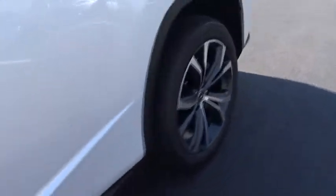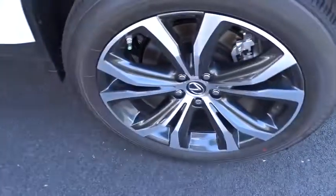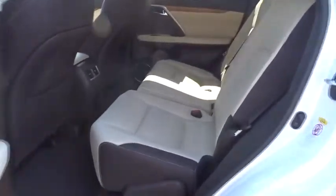Leather-wrapped steering wheel, Bluetooth, power steering, adjustable steering wheel, hard disk drive media storage, keyless start, floor mats, cruise control, aluminum wheels.